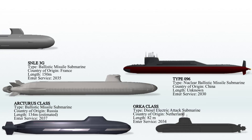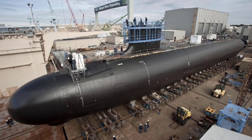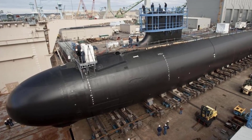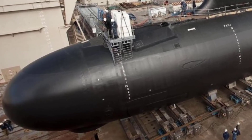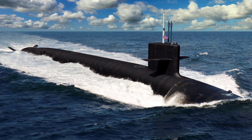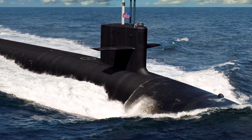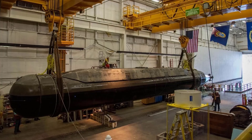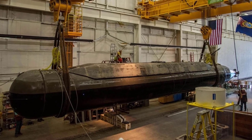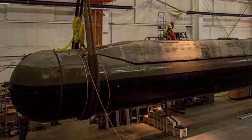The Columbia-class are nuclear-powered ballistic missile submarines being developed by the United States Navy to replace the Ohio-class. Construction of the first submarine started on October 1, 2020, with plans for it to be operational by 2031. The Navy intends to build a total of 12 submarines, each equipped with 16 missile tubes, each holding a UGM-133 Trident II D-5LE missile. These submarines will measure 560 feet (170.7 meters) in length and have a diameter of 43 feet (13.1 meters). The entire fleet is expected to be completed by 2042 and serve until 2085.